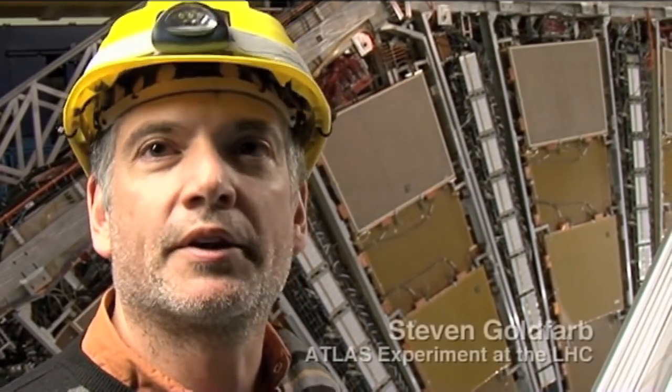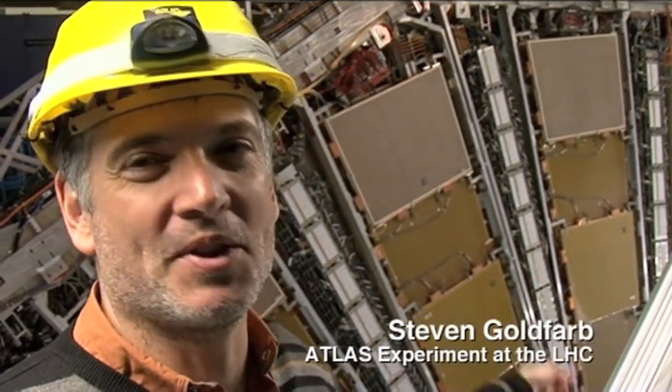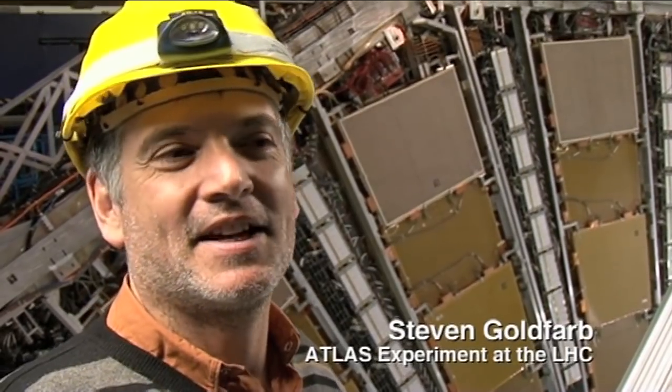If I put my hand in front of the beam in the Large Hadron Collider, what would happen? Right now, nothing — there's no beam. When there's beam, it would hurt. There's a train going through there at full speed, basically — that's the amount of energy that there is. So yeah, it would hurt your hand quite a bit. But it's not just that tiny part of the beam.